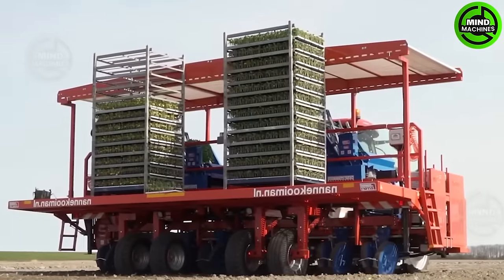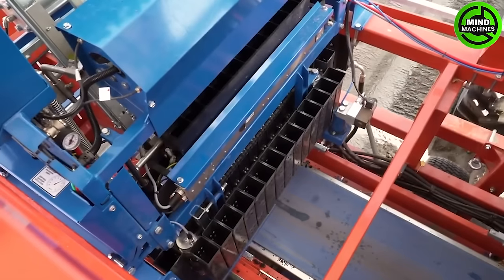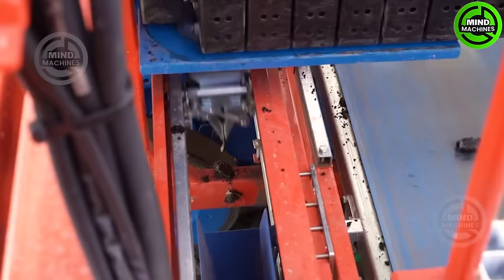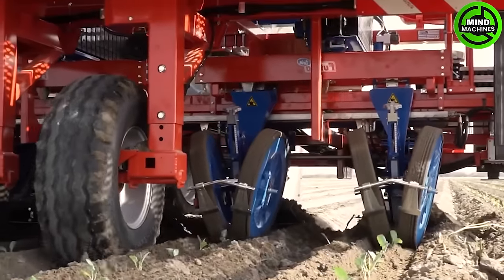The New Idea Corn Picker, paired with the International 686 Tractor, constitutes a high-performing duo in contemporary agriculture. This dynamic combination ensures efficient and dependable corn harvesting, blending cutting-edge technology with the robust capabilities of the tractor.